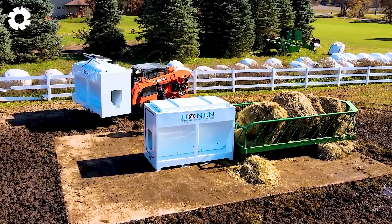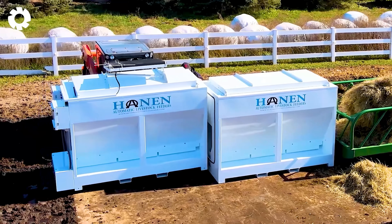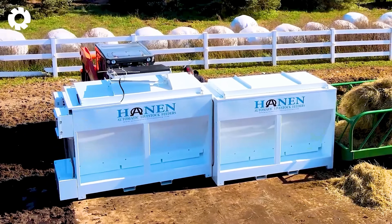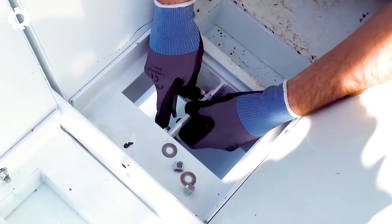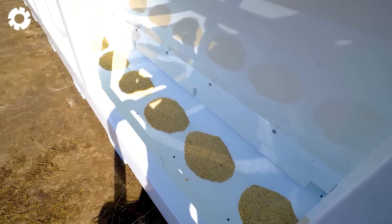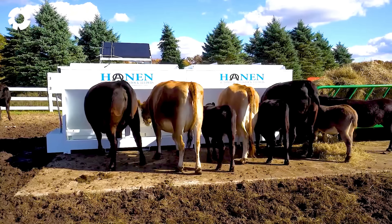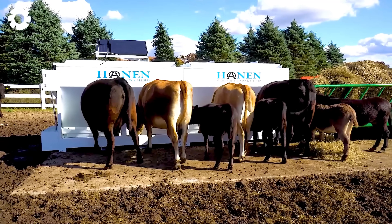The groundbreaking innovation — the patented Hainan LSF-12 automatic livestock feeder — allows for the addition of up to five hoppers, enhancing its food storage capacity. Equipped with a powerful engine, the machine quickly and efficiently provides feed to livestock, saving both labor and time for farmers.